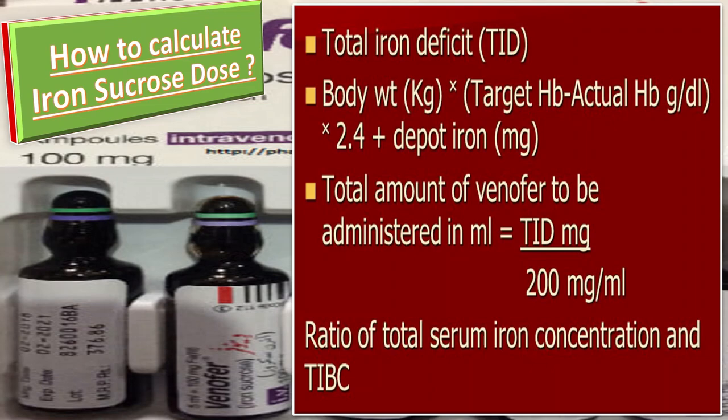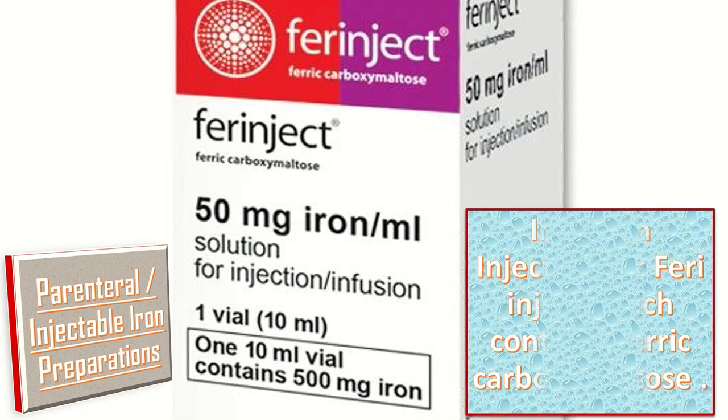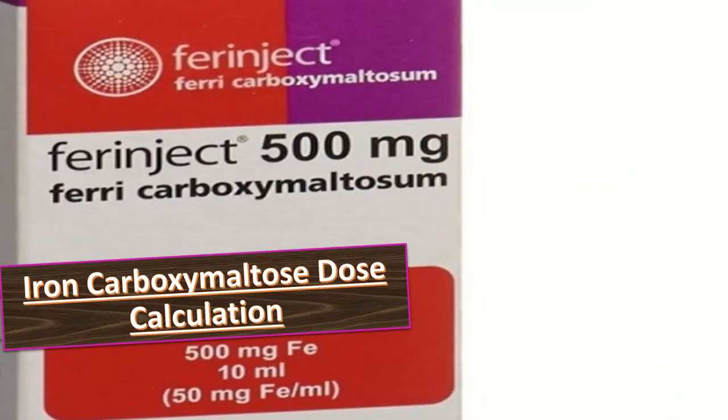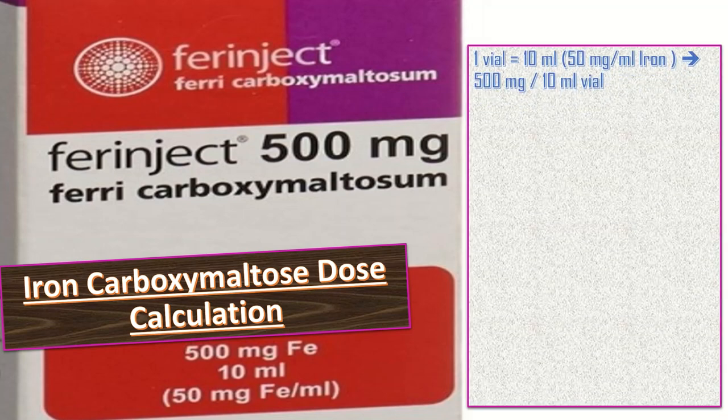Another example of a parenteral iron preparation is Farinject — also called Injectifer — which contains ferric carboxymaltose. Each mL contains 50 mg of ferric carboxymaltose, so one vial of 10 mL contains 500 mg iron.